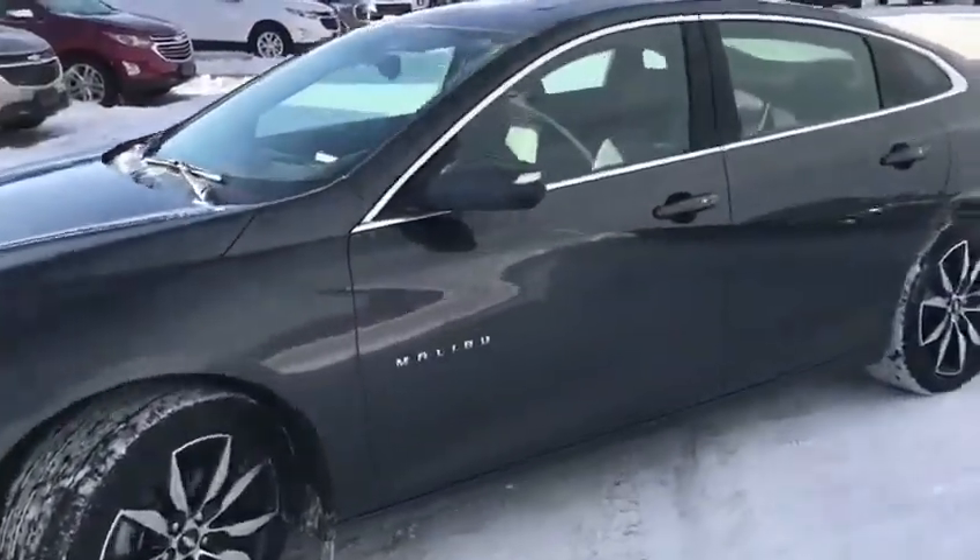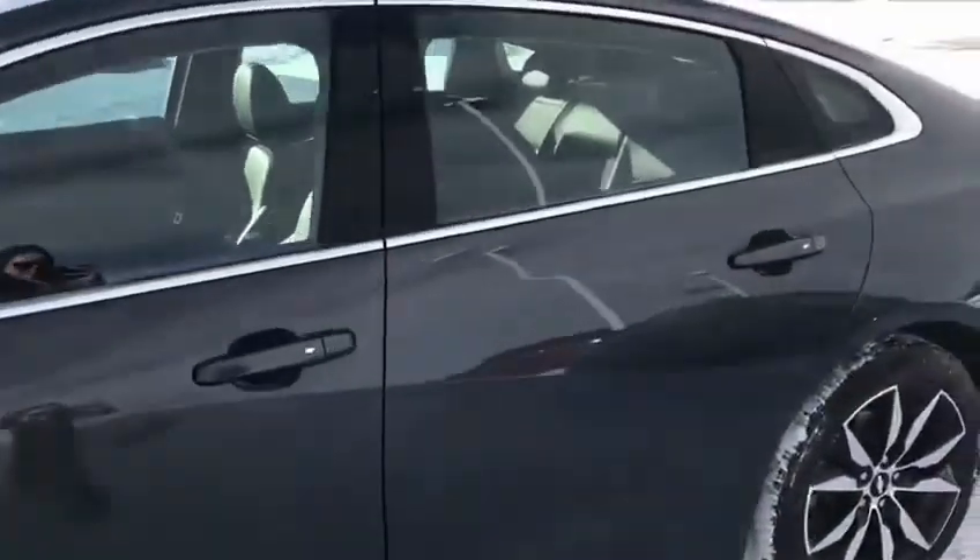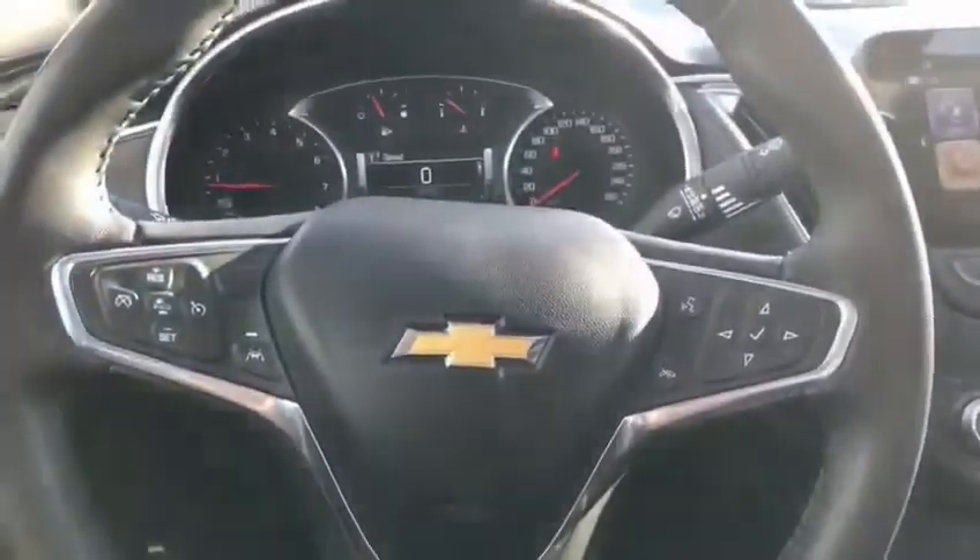A couple of my favorite things is the keyless entry. You do have the buttons on all four doors. I'm going to take you inside and show you a little bit more about the vehicle.